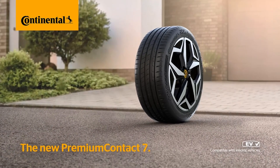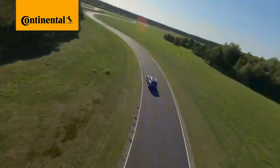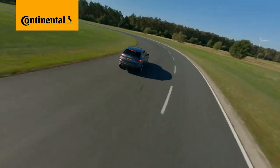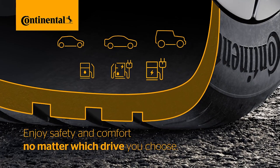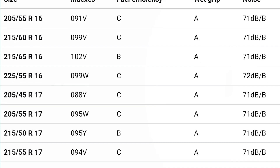So the Premium Contact is not a tire for sporty experiences. The main focus here is on safety and comfort, where it should be the best in the Continental range. And the technologies used are in line with this.